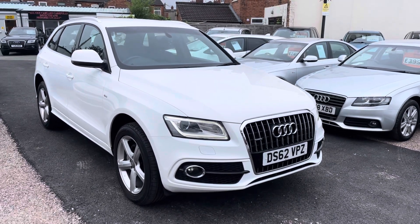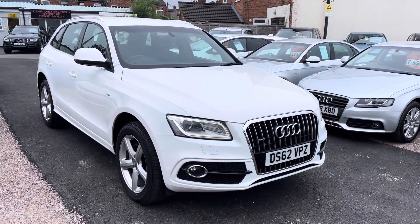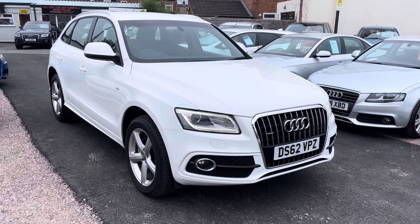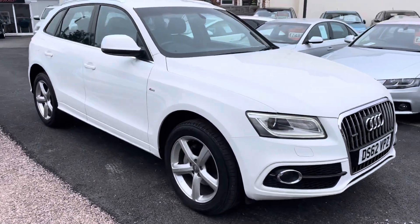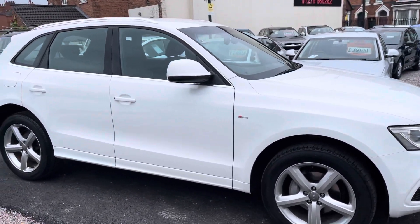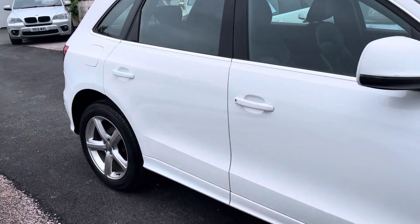Hi, it's Richard from D&C Car Sales and Crewe. I'm just going to do a quick walk-around video of our Audi Q5. I have got the car running so you can get a bit of a feel for it, and we'll get you around all the bodywork and show you the interior, both of which are in fantastic condition.